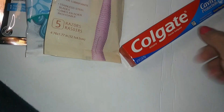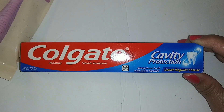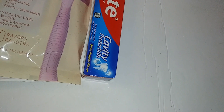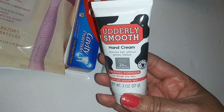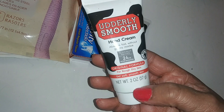Colgate fluoride toothpaste — anti-cavity, cavity protection, strengthens teeth with active fluoride, great regular flavor, 2.5 ounces. We also have Utterly Smooth lotion hand cream — absorbs fast without greasy residue, clinically proven 24-hour moisturization, original formula for rough dry skin. I have two of those and it's one of my favorite hand creams.